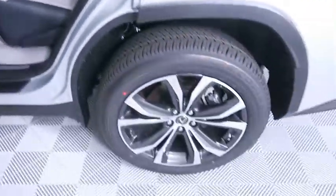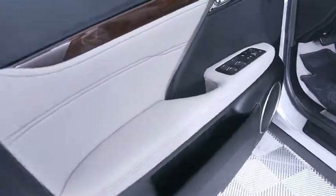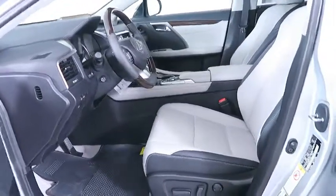Power passenger seat, lane departure warning, leather wrapped steering wheel, Bluetooth, adjustable steering wheel, power steering, cruise control, auto dimming rear view mirror.